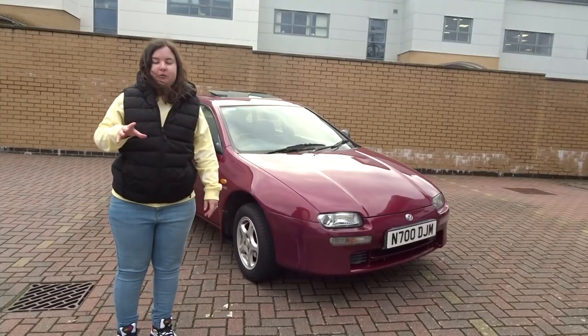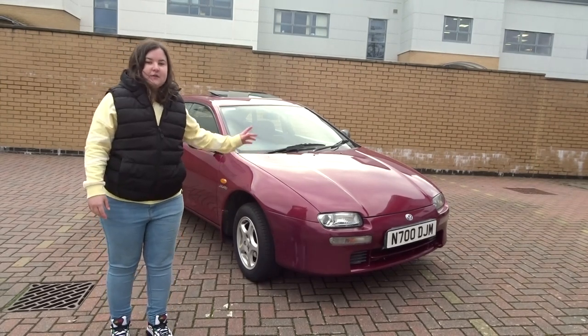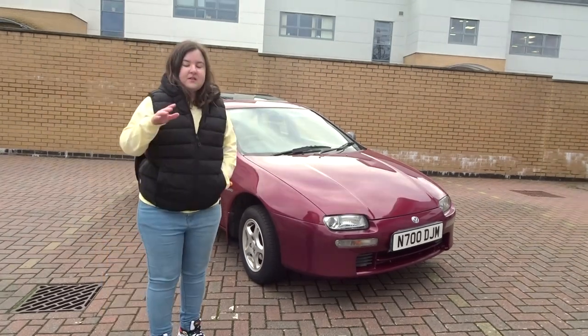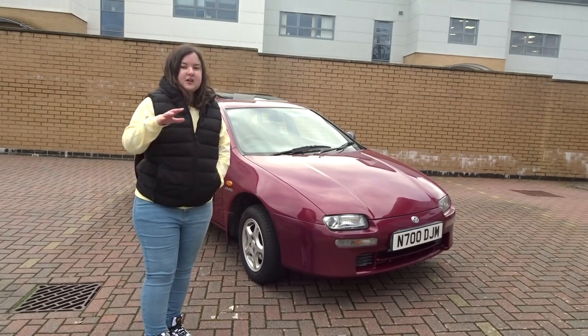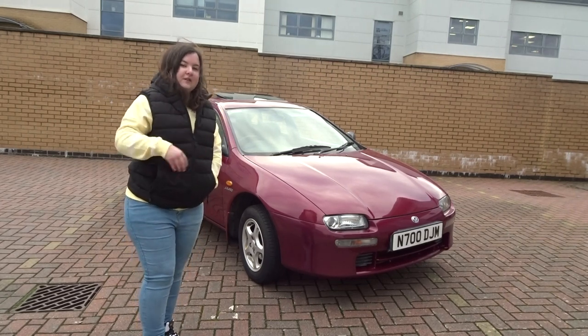I'm going to get my fiancé Martin in on this video as well because obviously it's his car. I haven't had him feature properly in a video for a while. So let's show you the car, talk about why we bought it, why it's rare, and what it is. I bet you guys weren't expecting this - this is a 1996 Mazda 323F with a 1.5 petrol engine, manual gearbox, and this car only has 67 and a half thousand miles on the clock. It's kind of cheap for a reason - it's got its bad points and its good points.